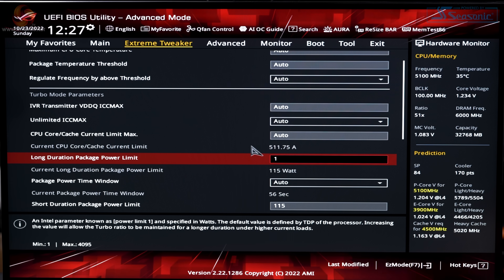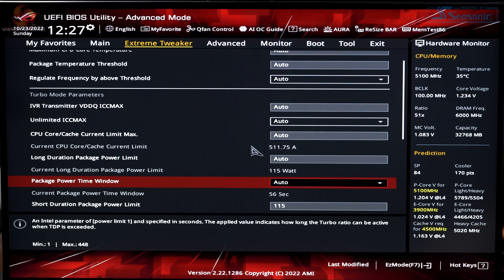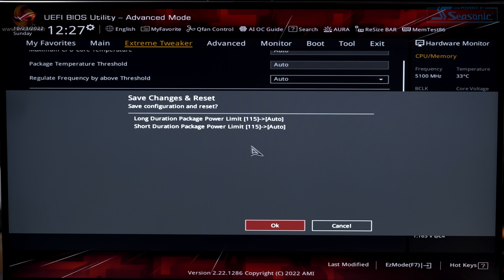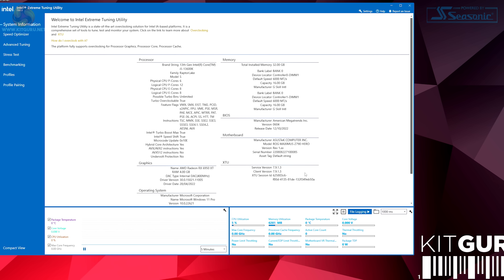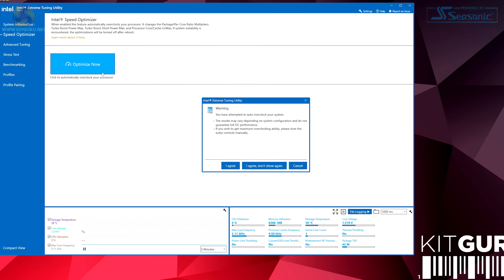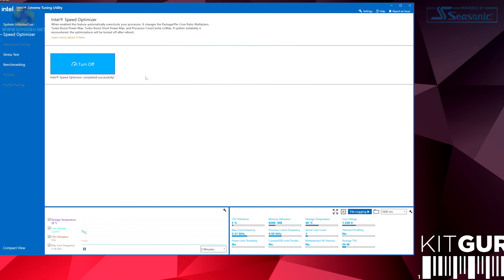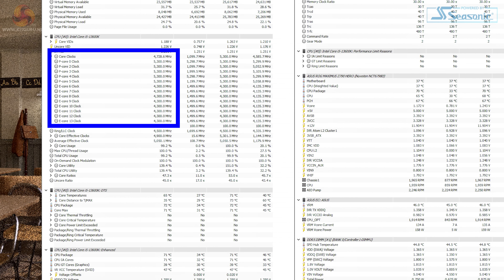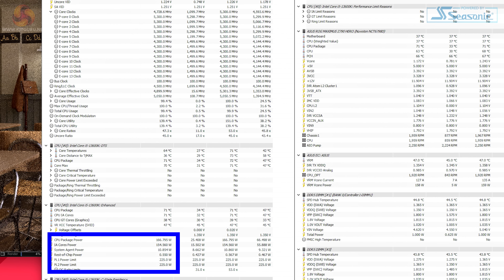We're more interested in overclocking than undervolting or capping power, so we reset the power limits to auto. In Windows, we open Intel's Extreme Tuning Utility and with a simple click of Speed Optimizer — bingo — the overclocking job is done. In Blender, we now see all the P-cores running at 5.3 GHz and the E-cores at 4.3 GHz, with power draw of 165 to 168 watts. Easy and effective.